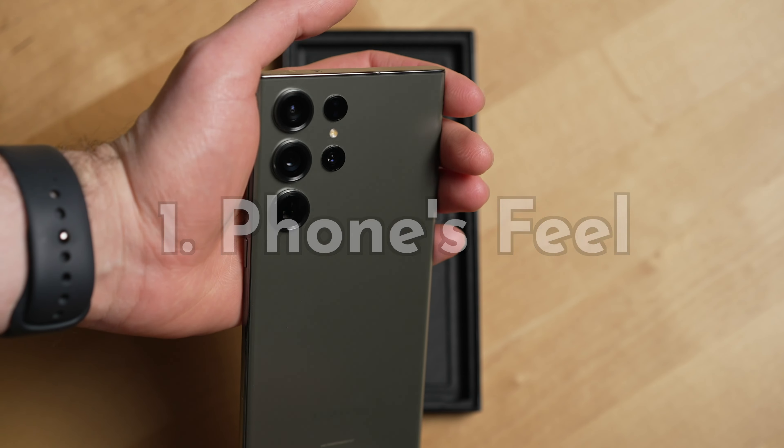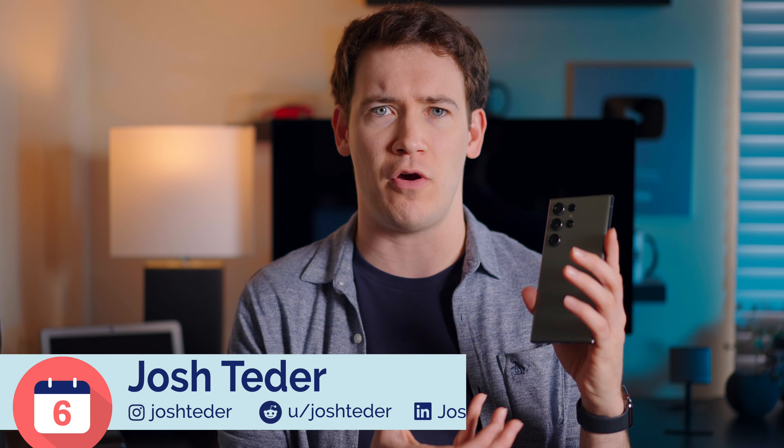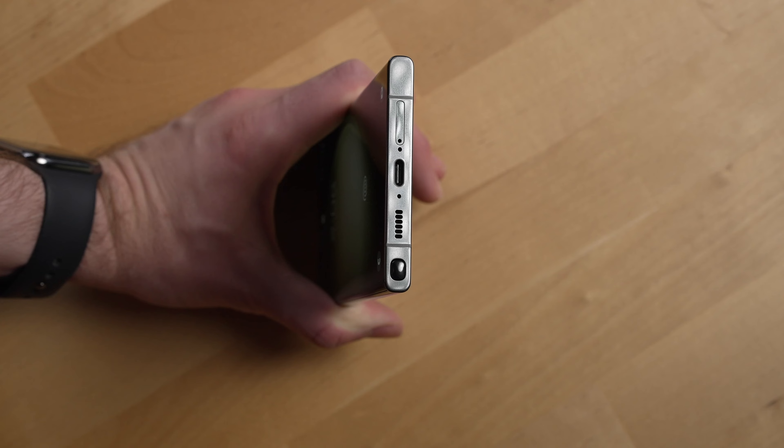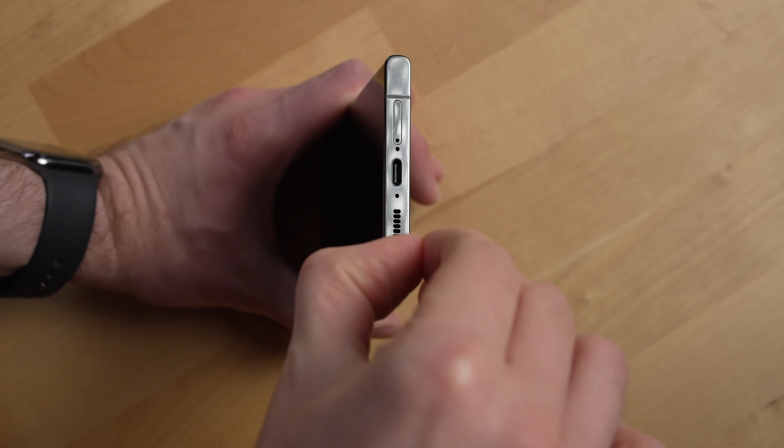The first is the phone's feel. It's more chunky feeling, and that's because Samsung just made this phone easier to grip. The bottom and top are also thicker to accommodate the S Pen — more on that later. And even though it feels slightly larger and more chunky,